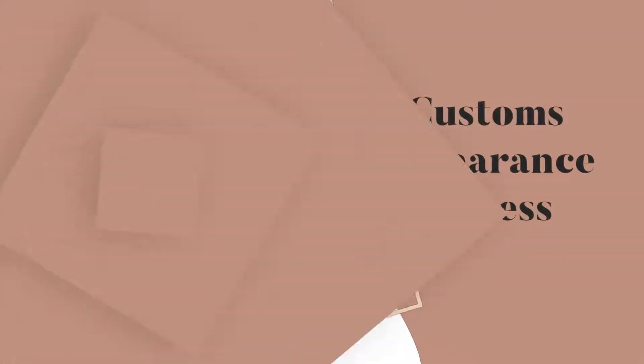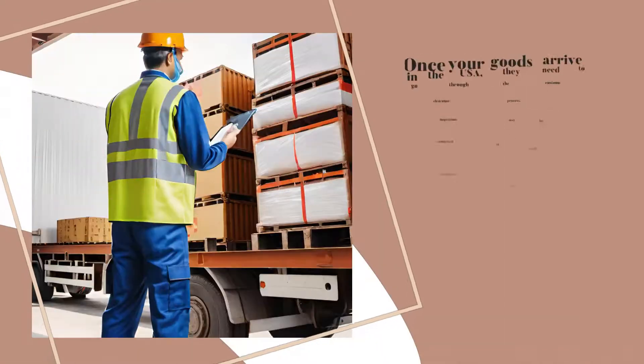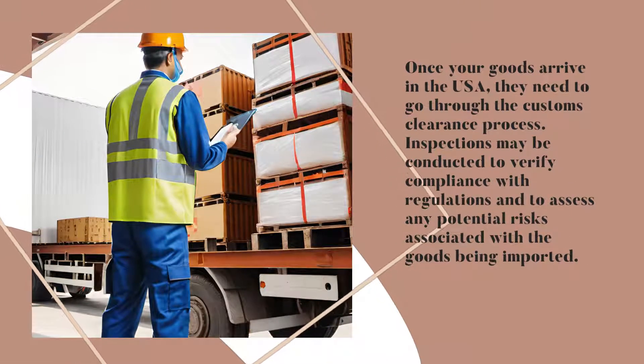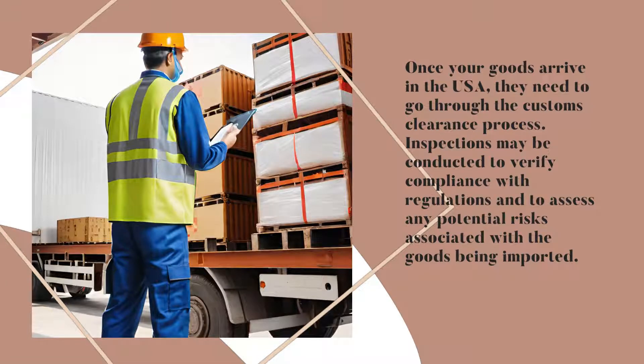Customs Clearance Process. Once your goods arrive in the USA, they need to go through the customs clearance process. Inspections may be conducted to verify compliance with regulations and to assess any potential risks associated with the goods being imported.